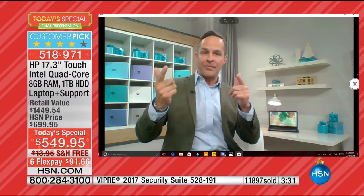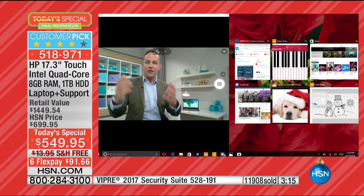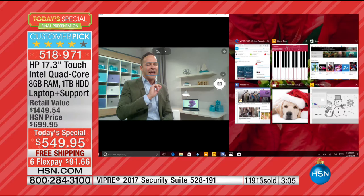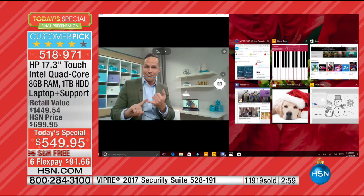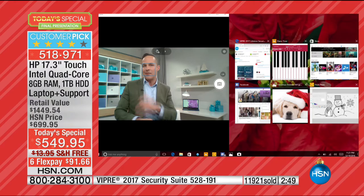I can be on my webcam and have tons of other things going — I've got seven programs running at one time and it didn't slow the webcam down at all. No trailing, no delay. The True Vision webcams are great in every HP computer, but in one with eight gigabytes of RAM — the most we've ever done — and the Intel Pentium quad-core processor, that will make your webcam function even better.